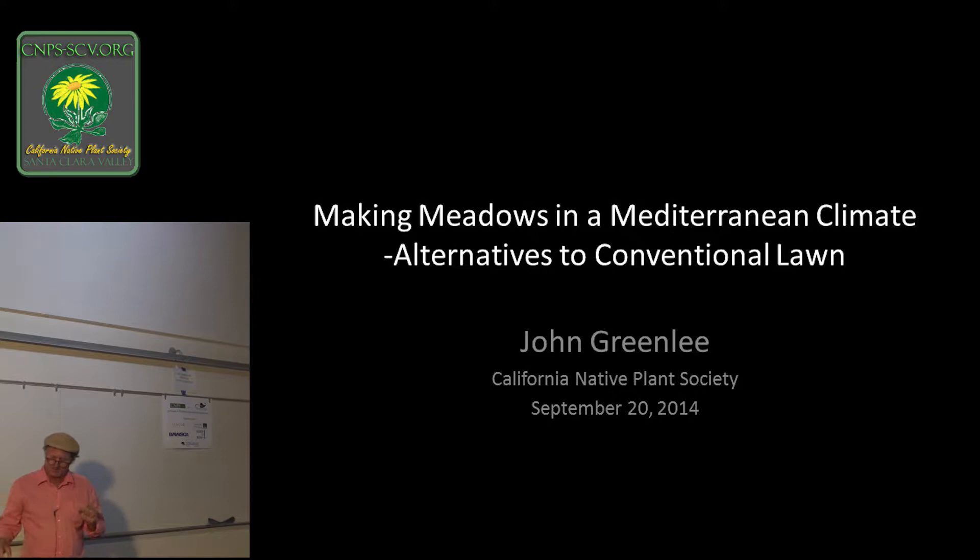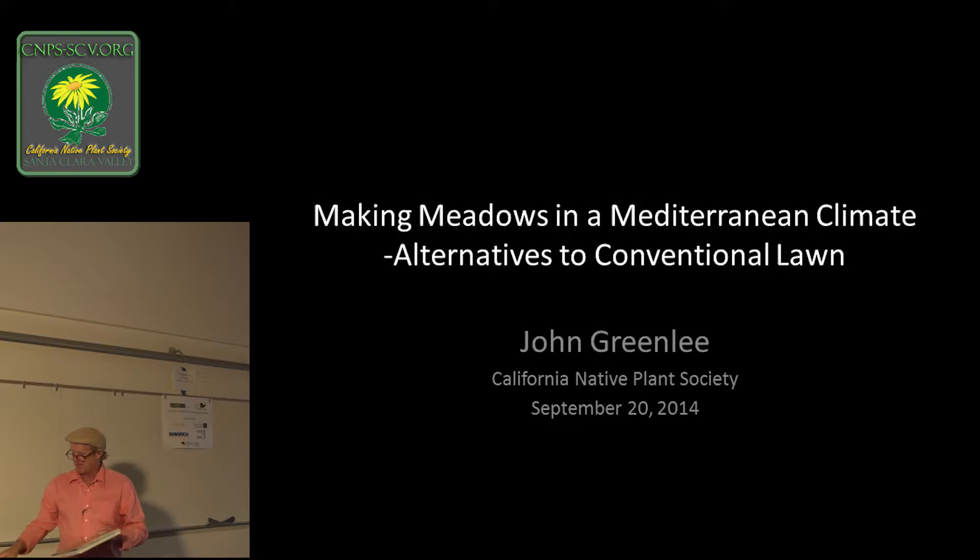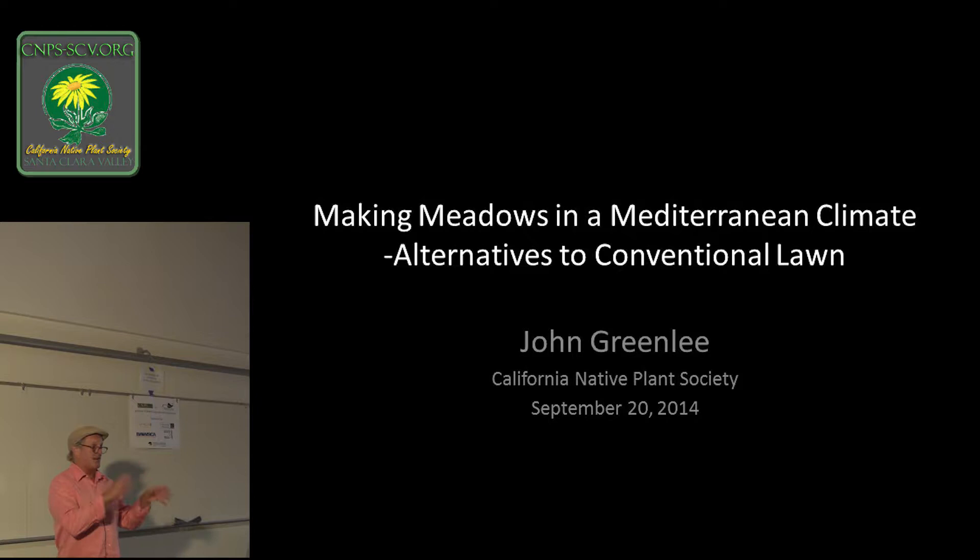I want to thank the California Native Plant Society for giving me the opportunity to come talk to you. Not just talk to you, but there's also my book, The American Meadow Garden. When I come to a lecture, if I can't go away with a plant, I'm usually unhappy. I brought a lot of samples — you can touch, feel, and see them outside when I'm done. After lunch, everything will be for sale. I brought essentially one of everything, plus some more charismatic ones that a lot of you probably wouldn't have. Talk to Jason and see me outside.